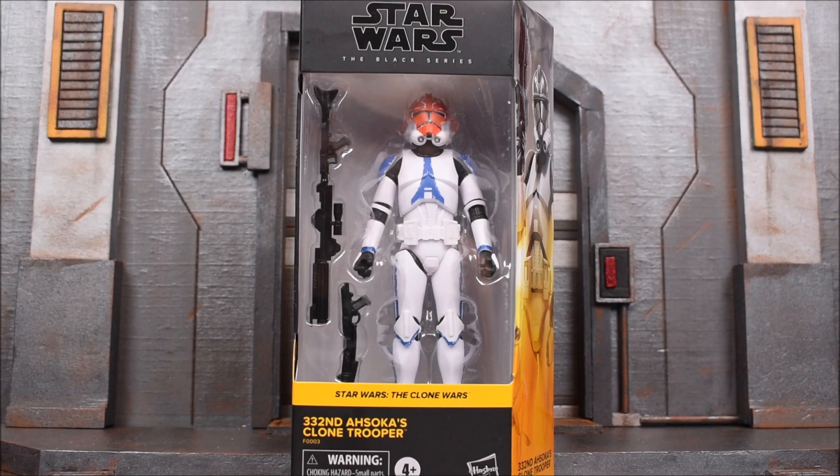Hey, what's up, guys? It's Elroy94, back with another action figure review. Today, we are looking at the Hasbro Star Wars The Black Series Walmart exclusive. This is the 332nd Ahsoka's Clone Trooper from Star Wars The Clone Wars.